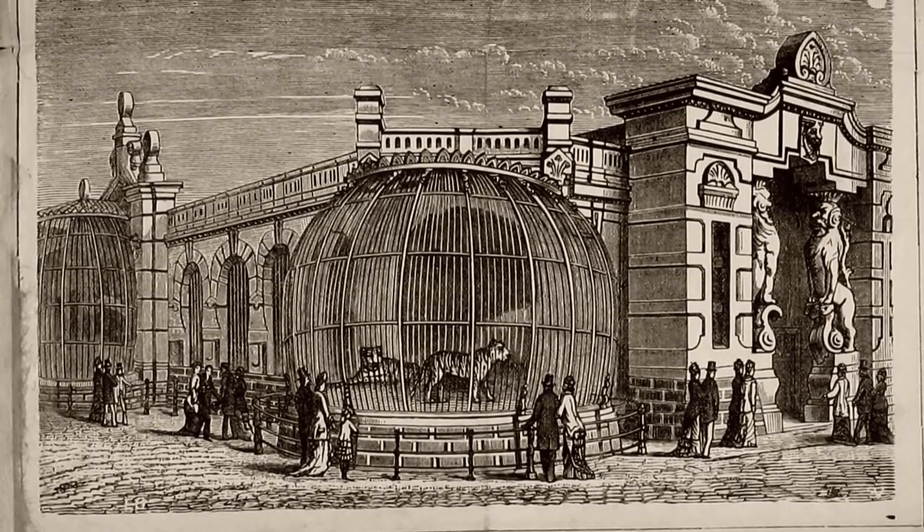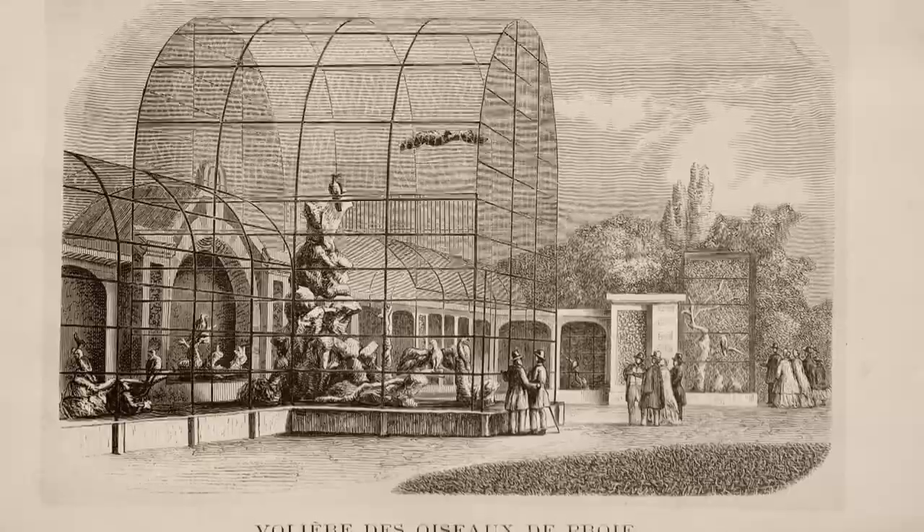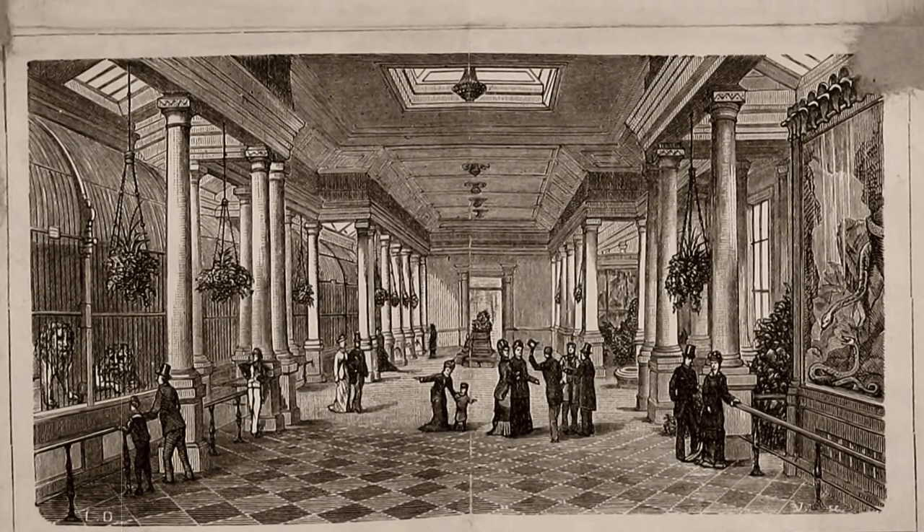So why is it that so many zoos seem to have such a confusing layout, making it impossible to find your favorite animals? Well, historically, zoos would have kept things very straightforward. They would have rows of cages with big cats or primates or birds, almost laying out their collections just like a textbook.